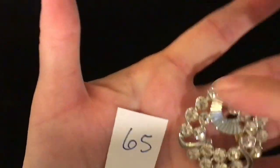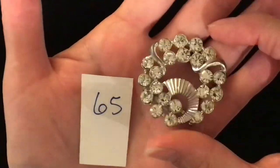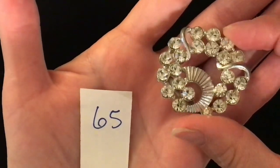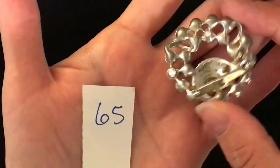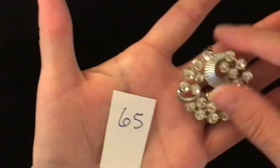Item 65 is another brooch — you could wear this any direction. Really, really pretty silver tone and clear gems. There is the back of it. Item number 65, five dollars.